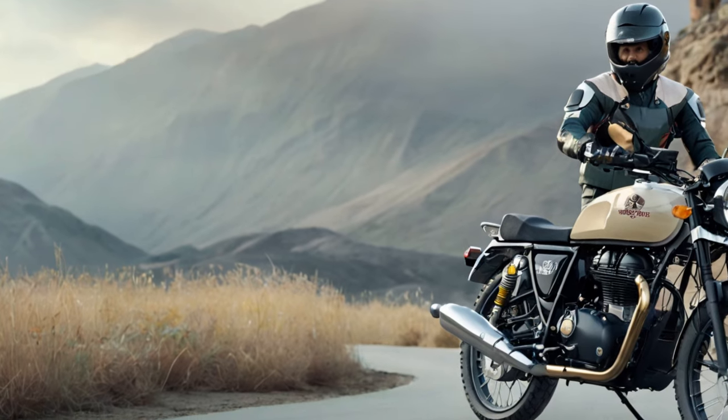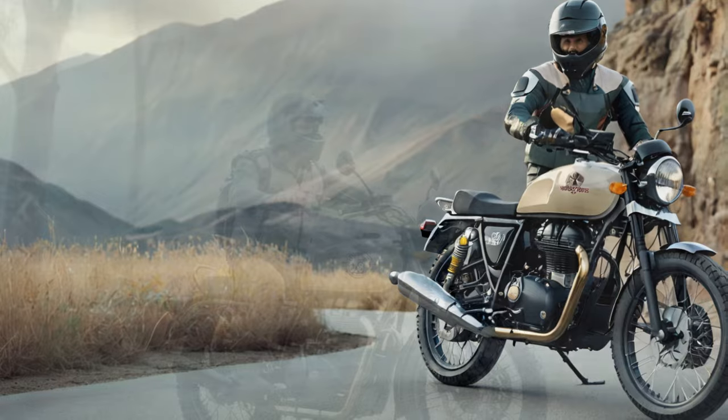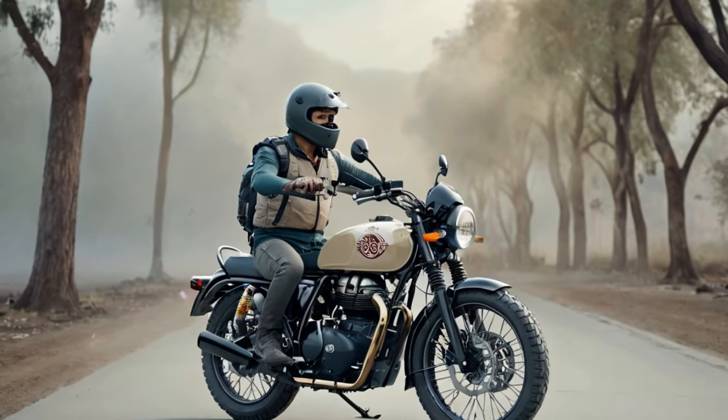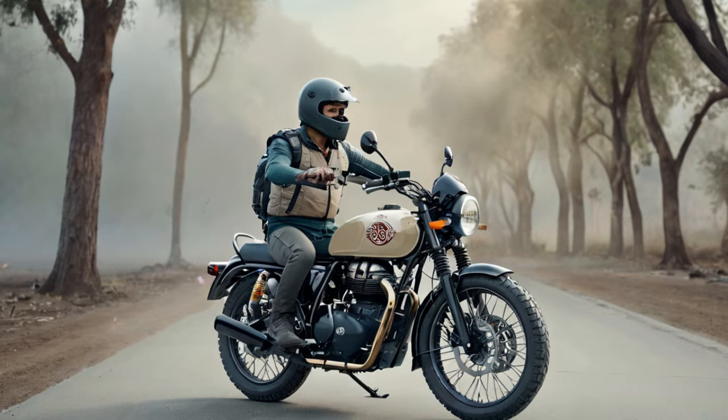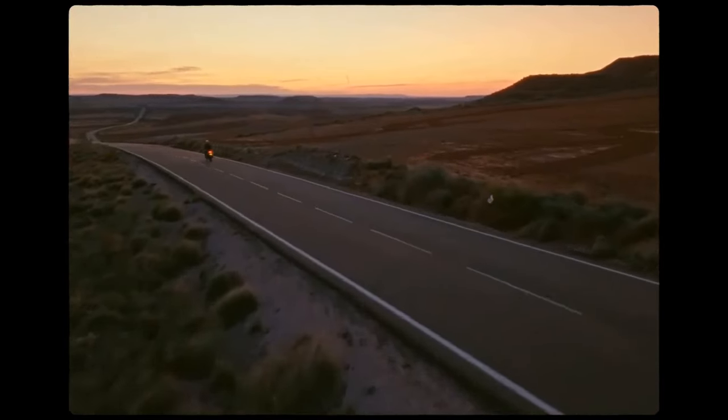In town, the Bear 650 feels much like its sibling, the INT 650. As a 6-foot-4 rider, I found the ergonomics to be comfortable and accommodating for my long legs, though the INT setup is equally comfortable. However, as we began climbing toward the mountain town of Idlewild, the Bear started to reveal its unique character.